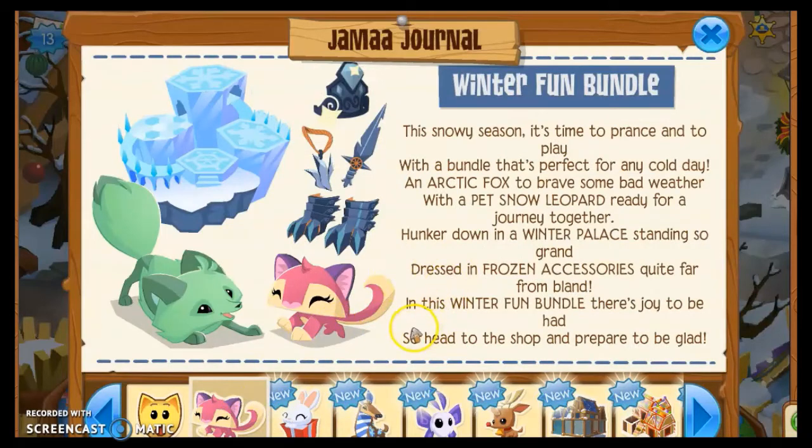The next update is the Winter Fun Bundle. This snowy season, bundle up with an arctic fox, a pet snow leopard, a winter palace den, and frozen accessories. I will try to buy that bundle maybe in the next video — I'm excited for that armor, it looks really cool.